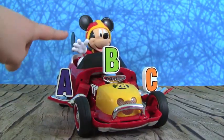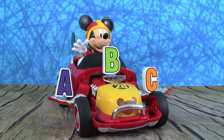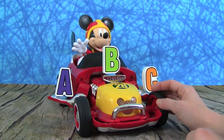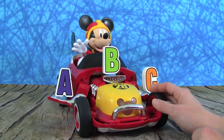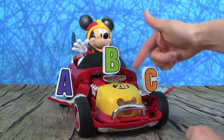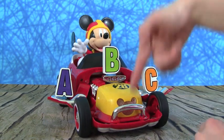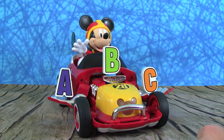Great job learning your ABC's with Mickey and the Roadster Racers! We had so much fun. It was super cool having Mickey drop all the ABC letters. We hope you guys enjoyed this video — thanks so much for watching. Please make sure you subscribe to KidFriendlyTV. All you have to do is click subscribe down below so you don't miss out on our daily fun toy videos.